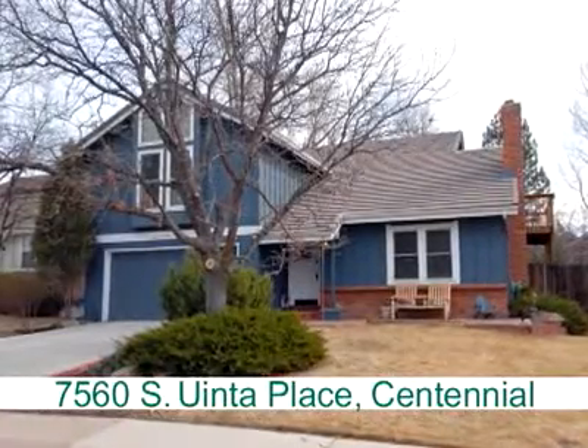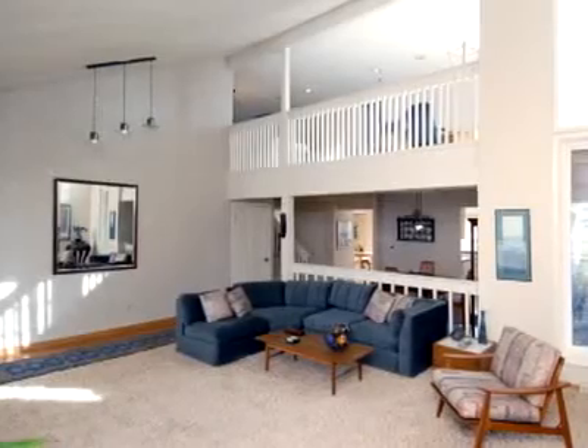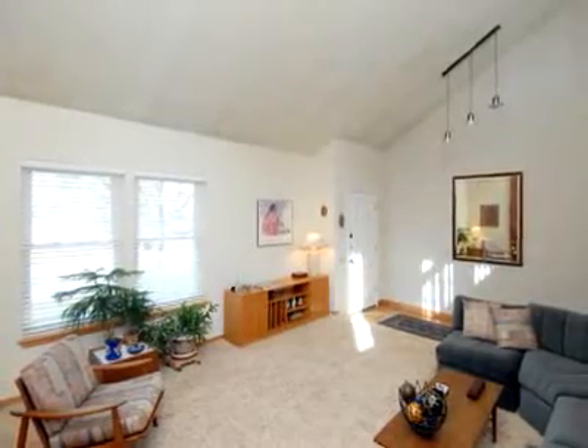This home, located in beautifully maintained Willow Creek, sits in a perfect setting and backs to one of the many neighborhood's green belts. Built by Ryder, this Newport model has many great features.